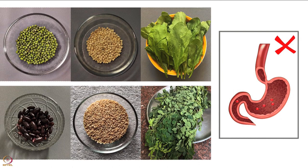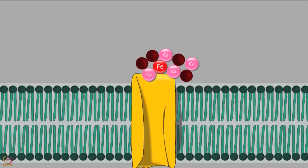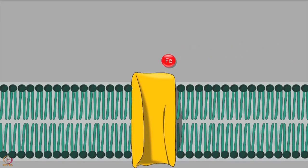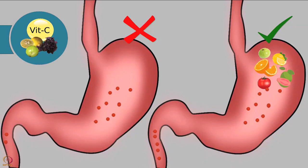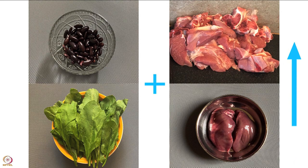Non-heme iron is not absorbed well and is affected by some factors — only 17% of it gets absorbed. Calcium and phytates present in food inhibit the absorption of non-heme iron. Roasting, germination and fermentation help in reducing phytate content. To improve the absorption of iron, it is recommended to have vitamin C, which helps in better absorption. Non-heme iron absorption is also improved when combined with heme iron.